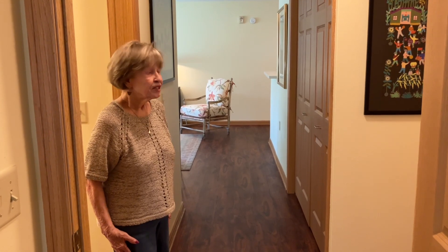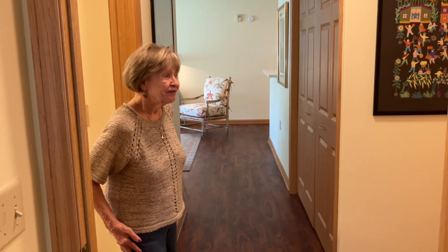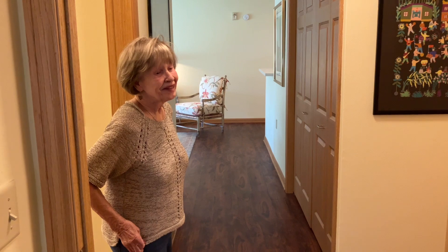Thank you for joining me on this wonderful tour of my very large apartment. And I thank you for coming.